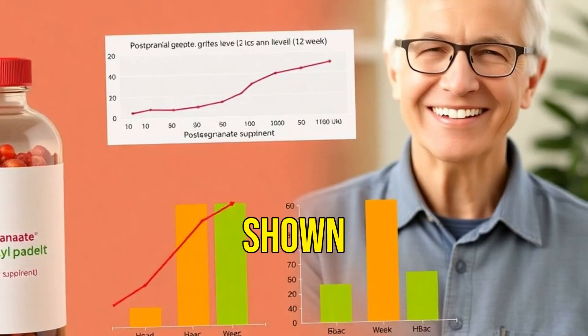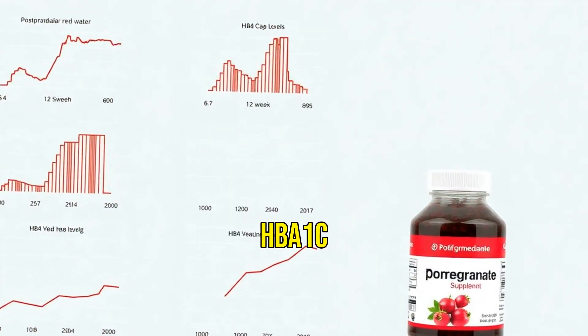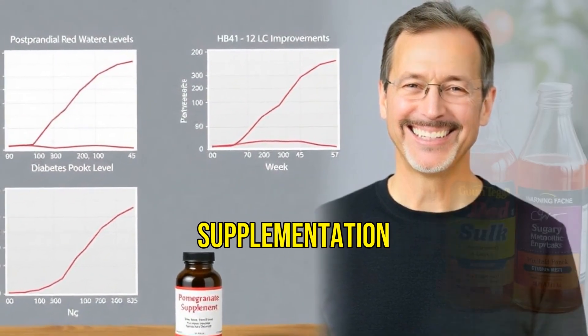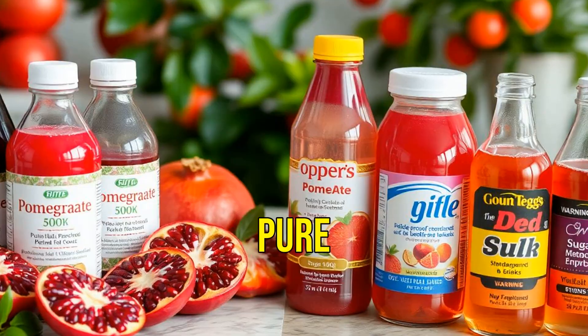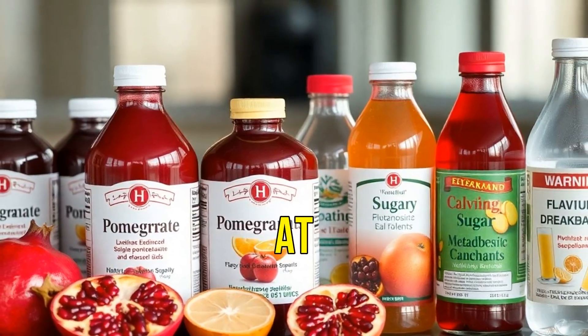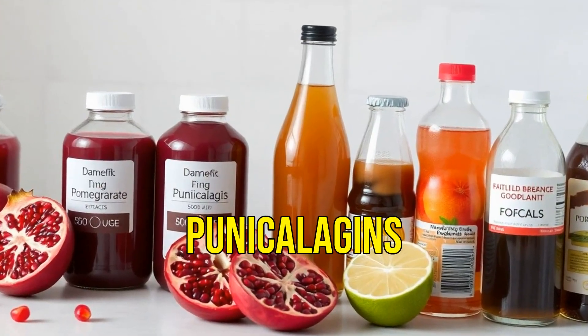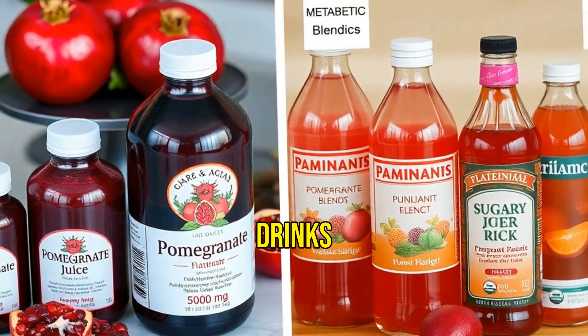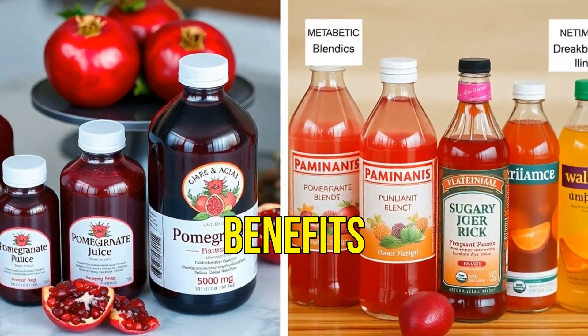Some studies have shown improved HbA1c in type 2 diabetic patients over 12 weeks of supplementation. For maximum benefit, pure juice or standardized pomegranate extract is best. Look for products providing at least 500 mg of punicolagins daily, and avoid sugary blends or flavored drinks, which may cancel out metabolic benefits.